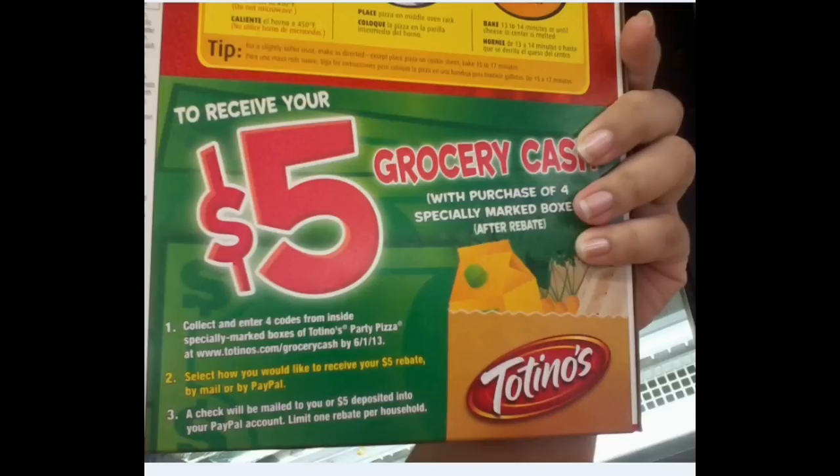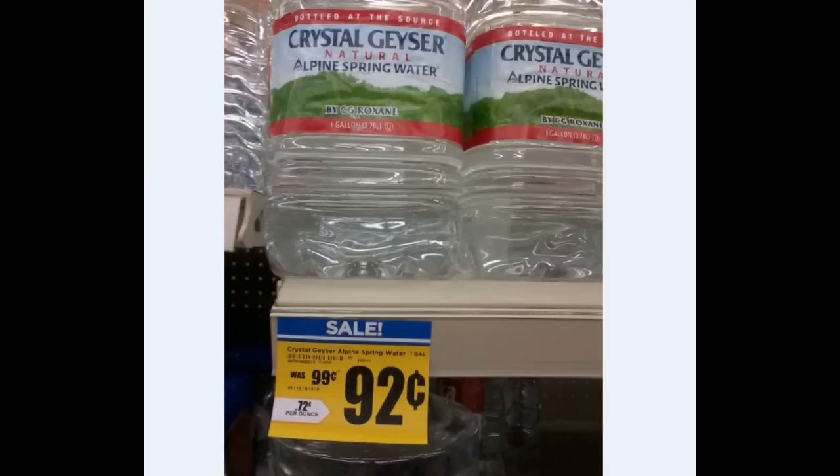Here's the Totino's. H-E-B is still running that promo — buy four and you get the free popsicles. And if you buy four of these boxes that specifically say $5 grocery cash when you buy four, you can get that $5 back. And it also says $5 rebate by mail or by PayPal, with a limit of one per household. That is pretty awesome.